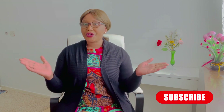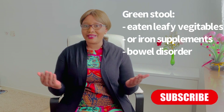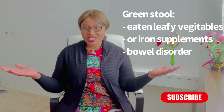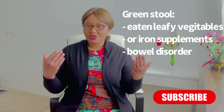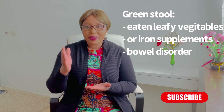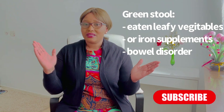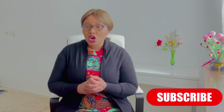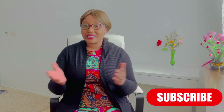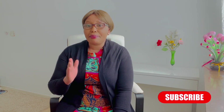Another color of poo can be green. You can have green poo because you've eaten leafy vegetables like spinach, and this is normal. But if you have green poo and you haven't eaten green vegetables, it may indicate food poisoning or a bowel disorder. In women who are pregnant, it can sometimes happen that they have green poo.